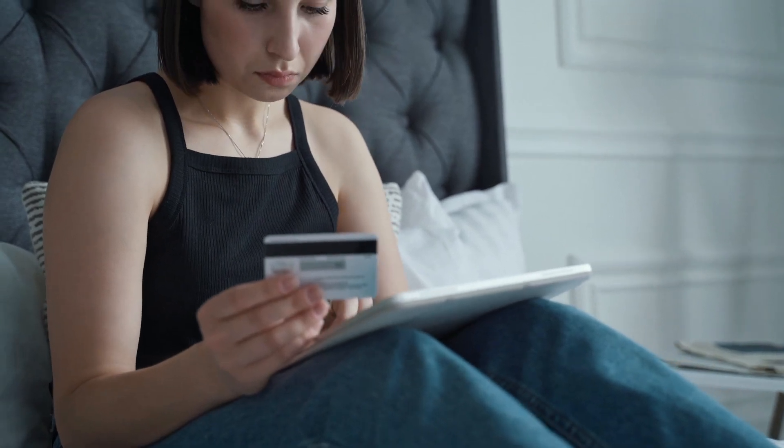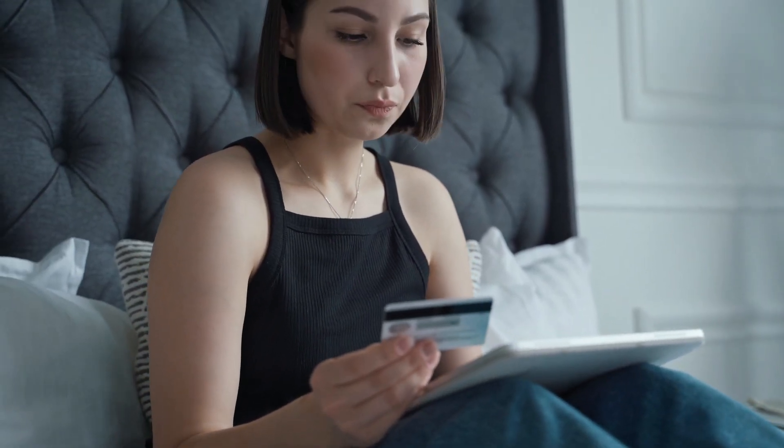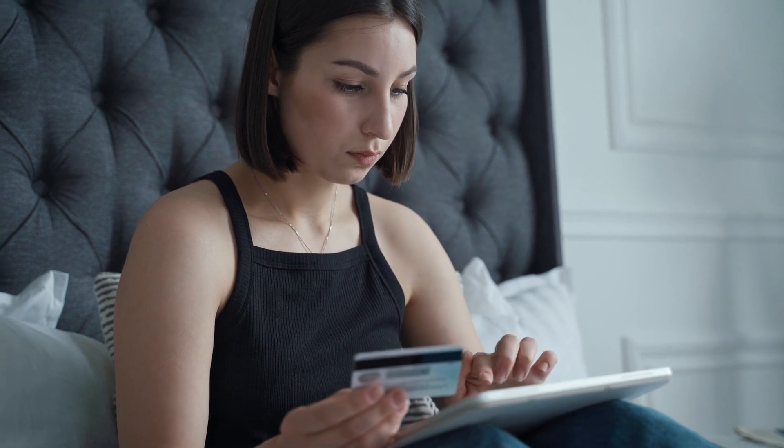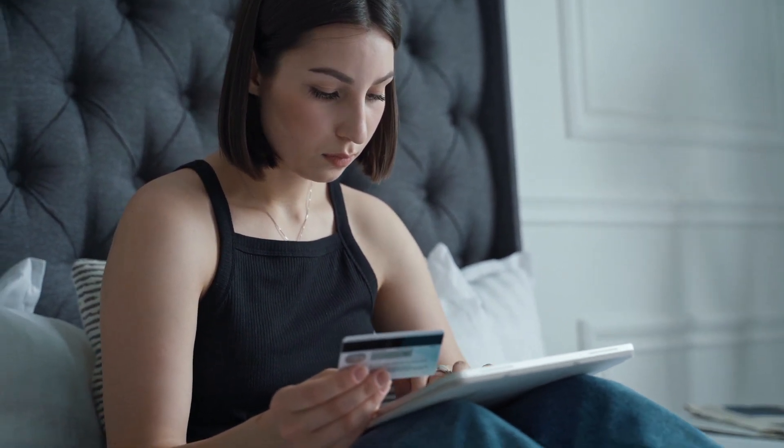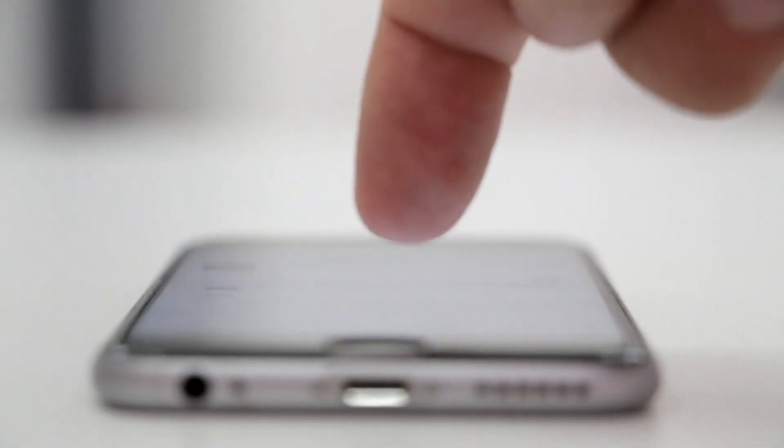Google Pay users in India and Singapore can now receive money from users in the US. With this, the search giant has expanded its Google Pay features to now include remittance services, an industry which sees $700 billion worth of payments annually.